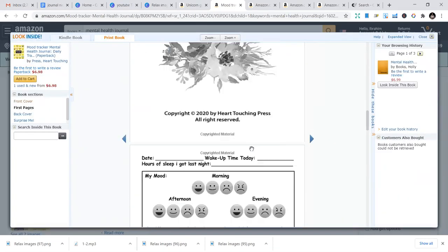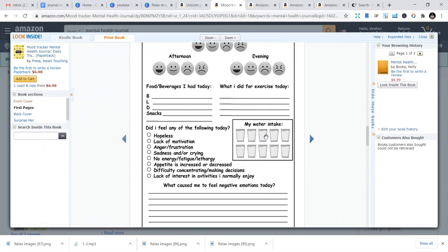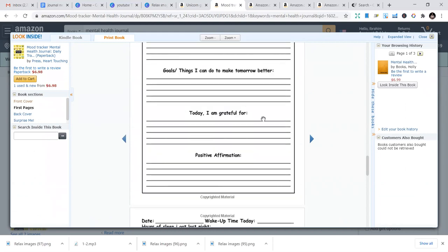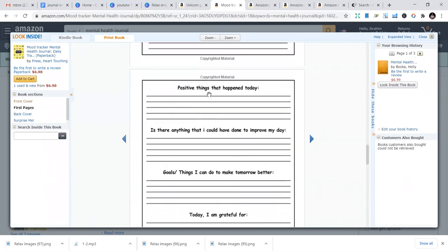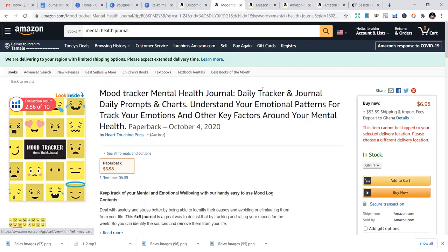Next month I'm going to focus only on interior designs and cover pages. You can see this interior spans two months. It includes prompts like 'the positive thing that happened today' — it's just about positivity and how to track your moods. You can design simple interiors like this and start making an impact.